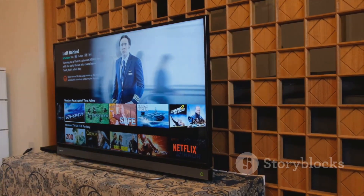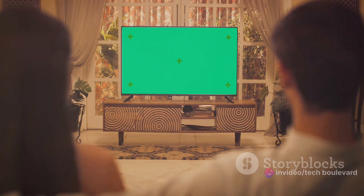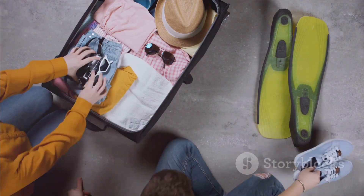No more flipping through endless hotel channels, no more squinting at grainy screens. It's a little piece of home right there in my hotel room. The Chromecast with Google TV is compact, fitting snugly into my travel bag without taking up much space. The dongle, remote, and charger are all tiny, making it a breeze to carry around.